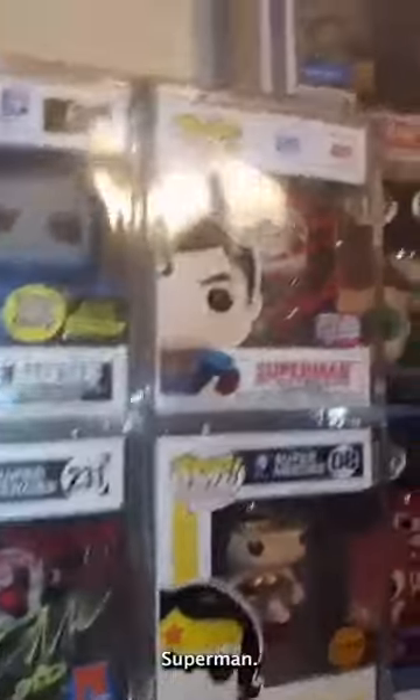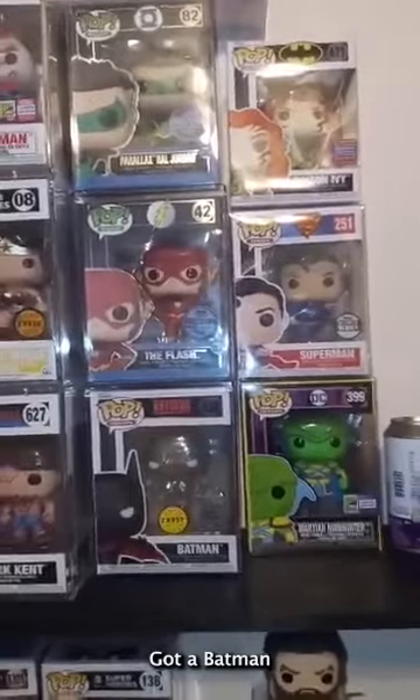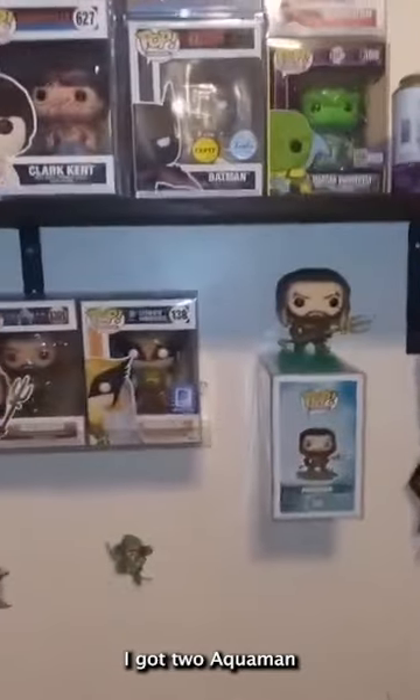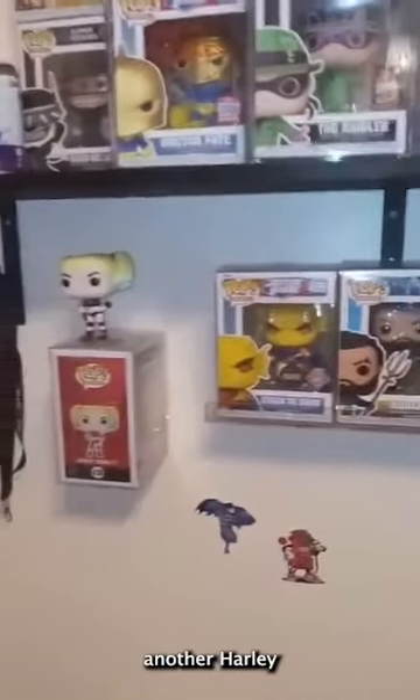Wonder Woman Chase, Superman — that's autographed as well. We got Green Lantern, Poison Ivy, Flash, a Batman Beyond Chase, Martian Manhunter, a couple of Wonder Twin Funko figures down here. I have Aquaman — I got two Aquamans from the movie — Hulk Girl, Etrigan the Demon, another Harley Quinn. Up top I got the comic book cover Superman and Justice League of America.